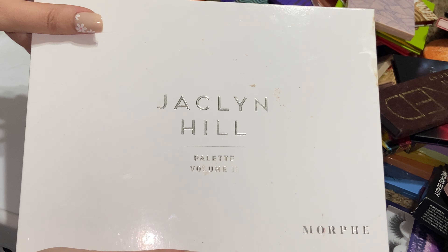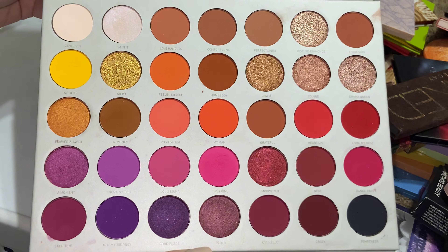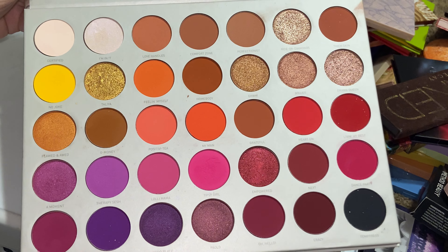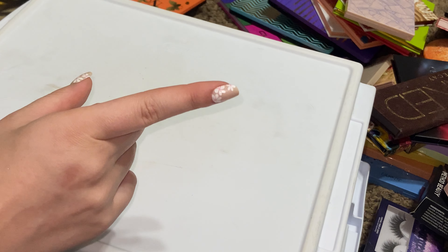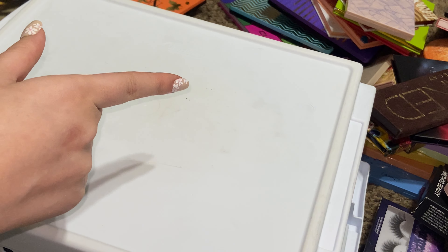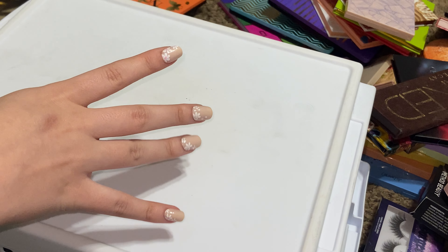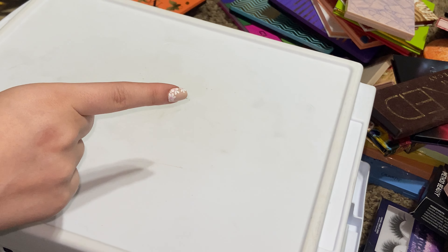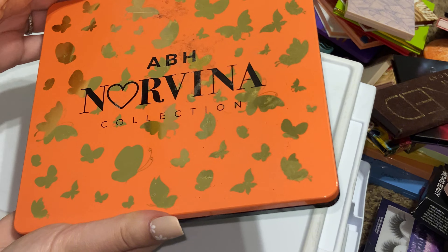I think this is my last Morphe palette — the Jaclyn Hill Volume 2. This one hasn't been touched much either, but I really love these shades so I'm going to keep it. Maybe with getting rid of more palettes I'll reach into these more. I thought about doing a challenge on my TikTok — maybe YouTube too — about using every single palette, so I want to get rid of ones I don't want first.